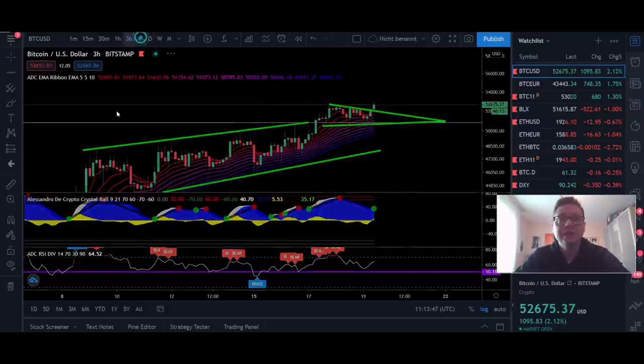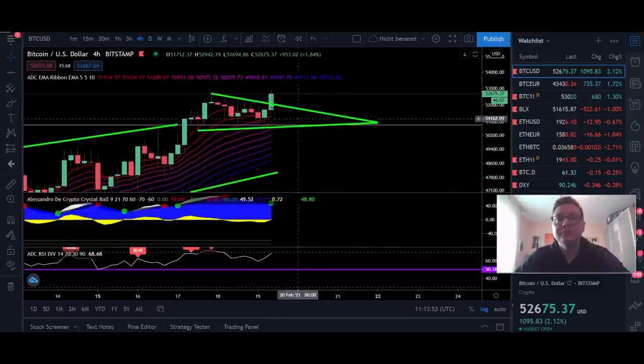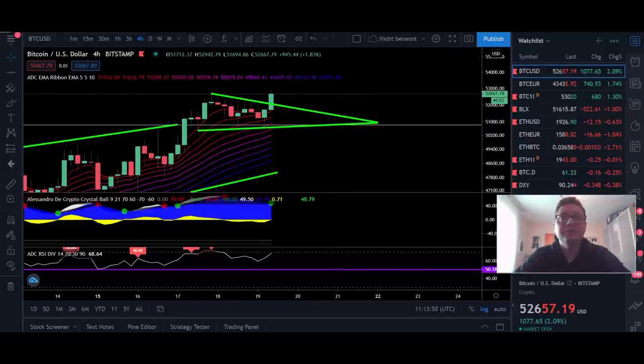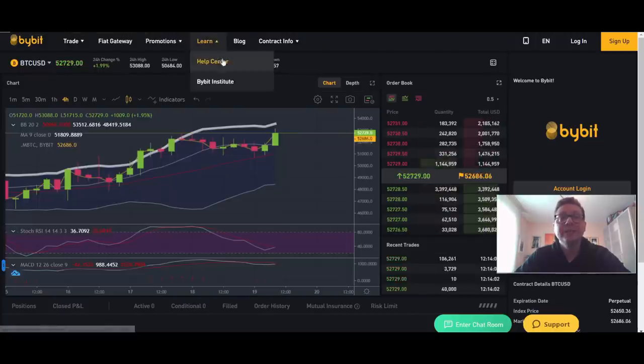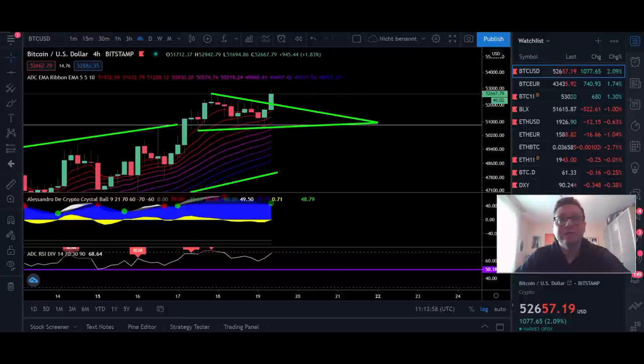Everything is still pointing to continuation to the upside. If we get a four-hour close above $52,000 I think we're good to go. Big warning though — if you're trading with leverage right now on Bybit or FeMEX, the funding rates are currently very high. That's why I'm not opening a new long position right now even though I expect continuation to the upside. Be very careful with high leverage because your funding costs will be very high.